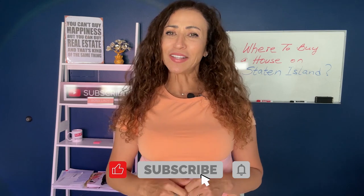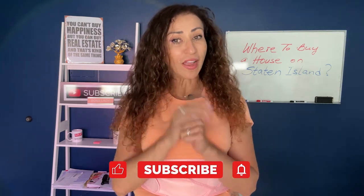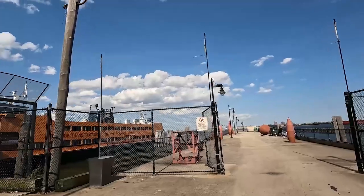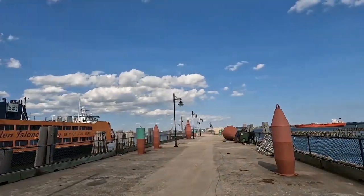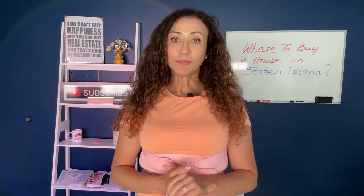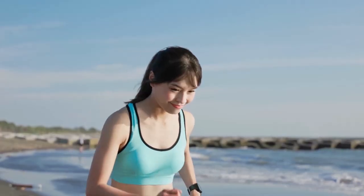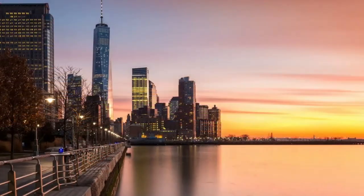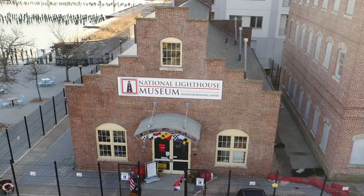If you're enjoying this exclusive tour of Bay Street Landing and finding the information valuable, do hit that like button — your support helps us bring more detailed tours your way. Now, before we close off our journey, we absolutely must take a walk along the scenic promenade. Here you can feel the fresh harbor breeze, witness the bustling activity at the Staten Island Ferry terminal, and soak up the panoramic views of the harbor. The promenade is more than just a walking path — it's a place that brings the Saint George community together, with morning runners, leisurely afternoon strollers, and sunset watchers all taking in the beauty of their neighborhood.